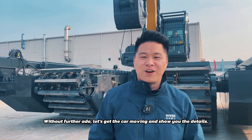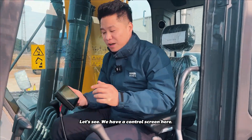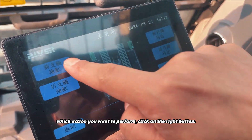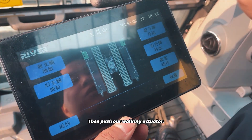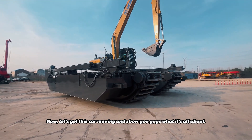Without further ado, let's get the machine moving and show you the details. How do we operate such a complex function? Let's see. We have a control screen here, available in English and Chinese. Click on Chinese. Which action you want to perform, click on the right button. That's it — it will display here. Then push our walking actuator, which will retain command of the section. Now let's get this machine moving and show you guys what it's all about.